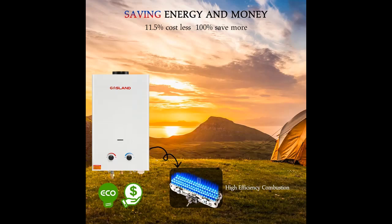Maximum power output: 82,000 BTU per hour. Get instant endless hot water easily wherever you are. No need to preheat before using the tankless water heater.